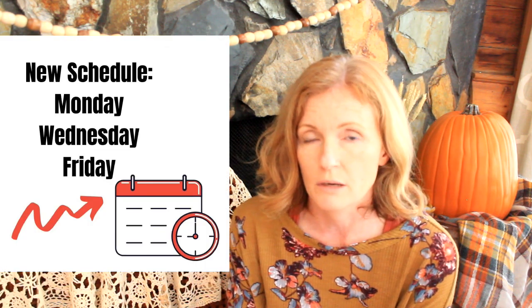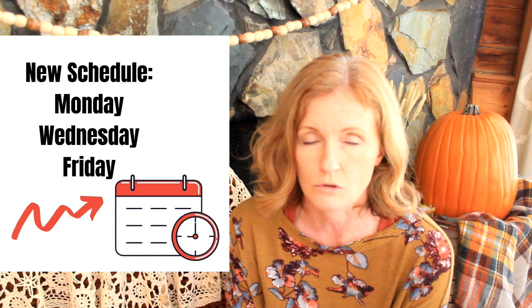Starting the week of September 6th, I'm going to be doing a Monday, Wednesday, Friday schedule. So you can expect to see Monday, Wednesday, Friday videos from me in the morning time.